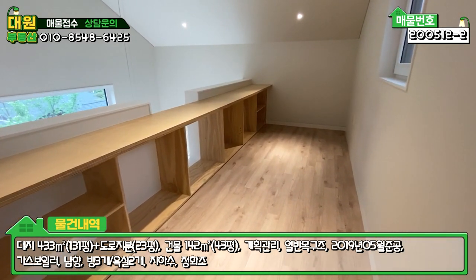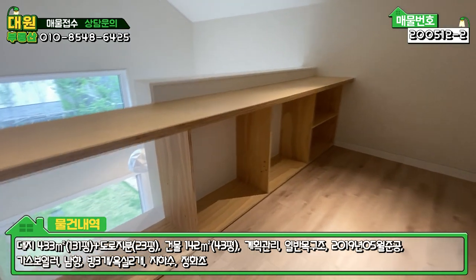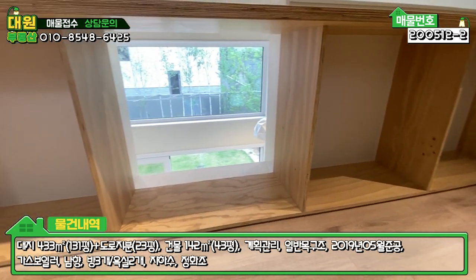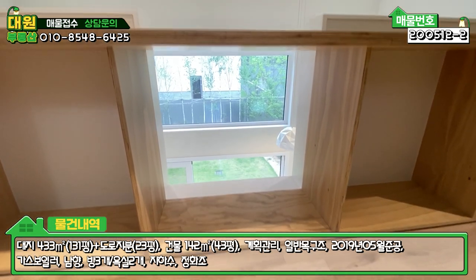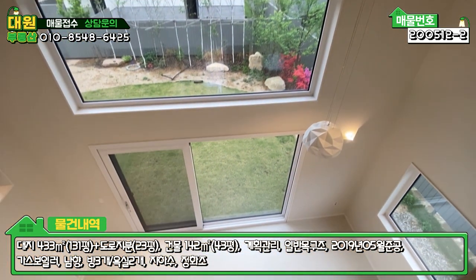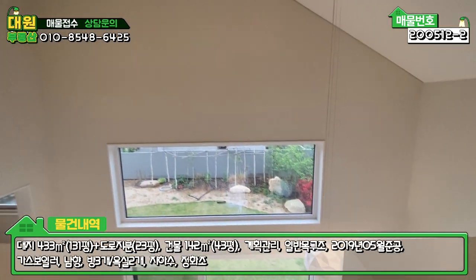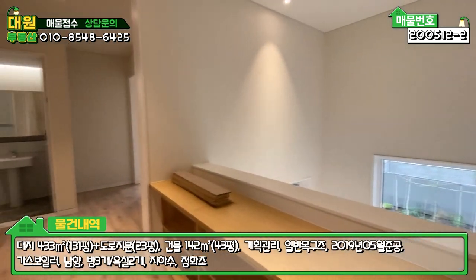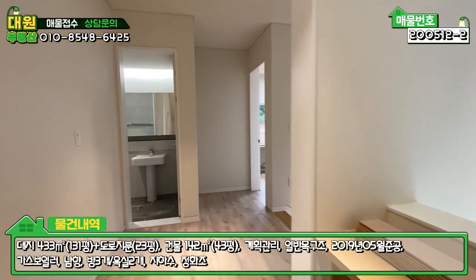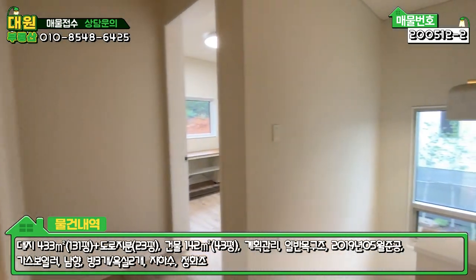아이들 놀이방으로 책도 읽을 수 있는 공간인데, 뚫려져 있는 부분은 막아야 할 것 같습니다. 조금 위험합니다. 2층에서 내려다보는 1층 뷰가 나오고, 2층은 방이 두 개, 욕실 하나, 거실, 좁은 복도로 구성되어 있습니다.